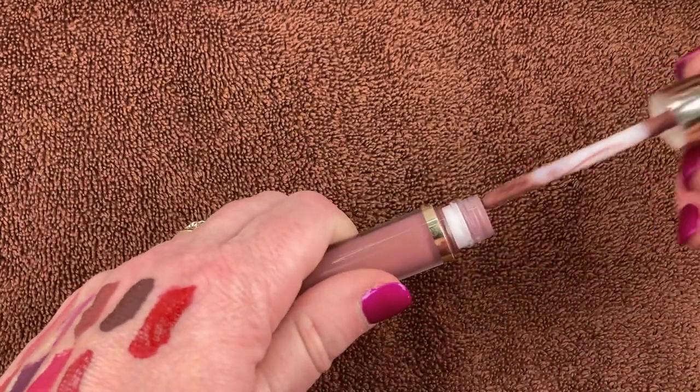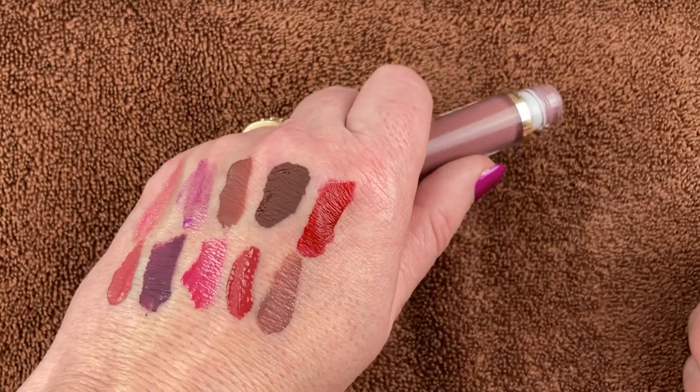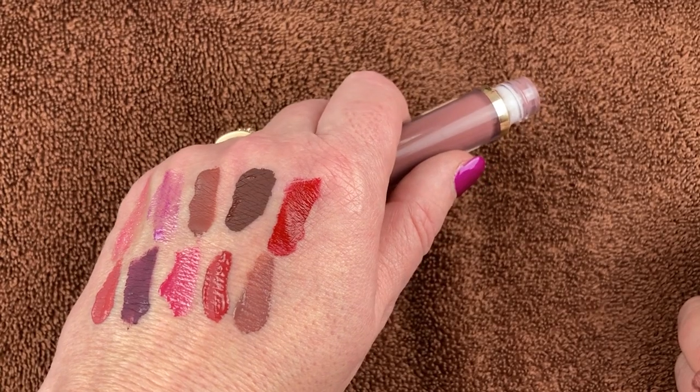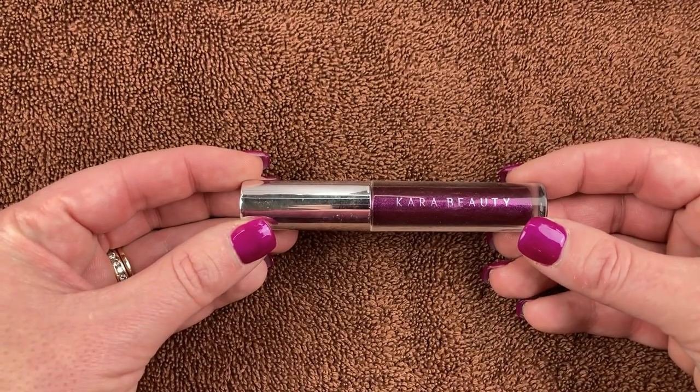This is from SheGlam and came in a set of three. This one is called Haters and I love the shade — nude but with a little bit of mauve in there. It works really well on my lips, doesn't transfer, stays on all day. I will definitely be holding on to this one.